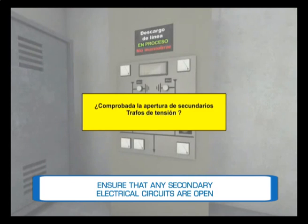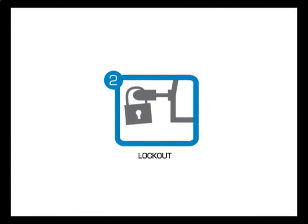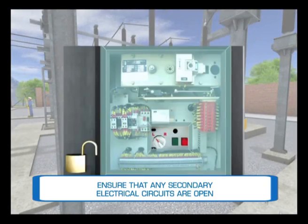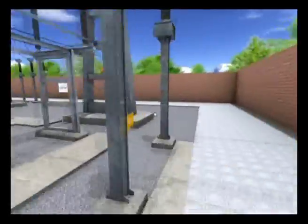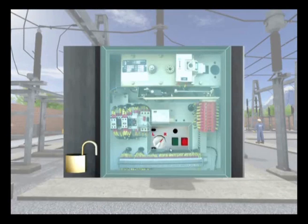The worker must insulate the part of the installation where work is to be carried out from all power supplies. The second golden rule: lockout. The worker must ensure the installation against any possible reconnection, preferably via mechanical lockout.